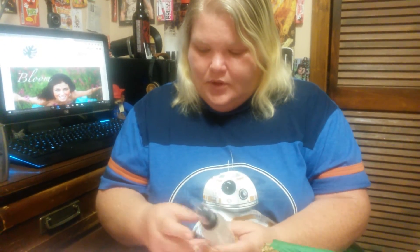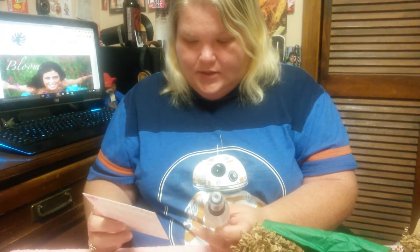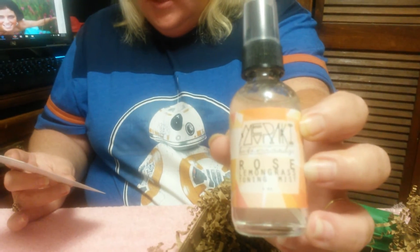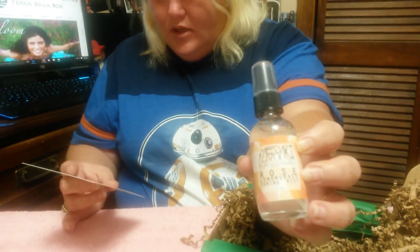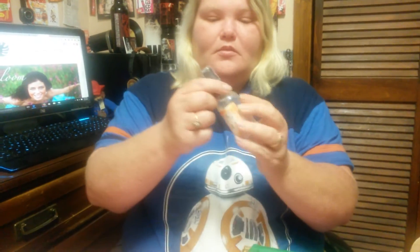Sorry, I'm a little behind on doing this video because my husband's mother-in-law passed away and we had to deal with all that. This is the rose lemongrass toning mist — a refreshing toning mist that shrinks pores and revives tired skin with witch hazel. The natural ingredients are soothing and healing for inflamed skin, antibacterial, and help clear skin irritation and improve skin tone. This is a $20 value.